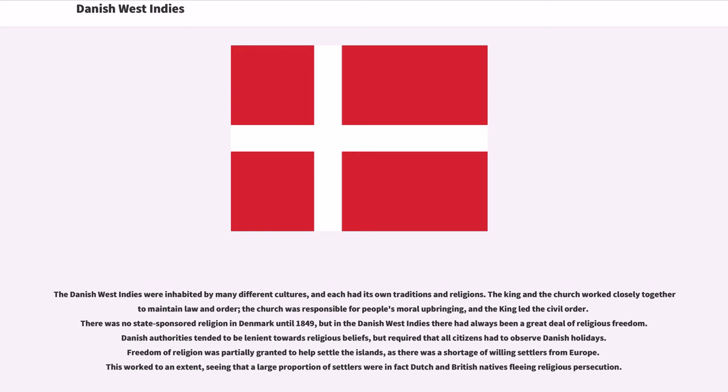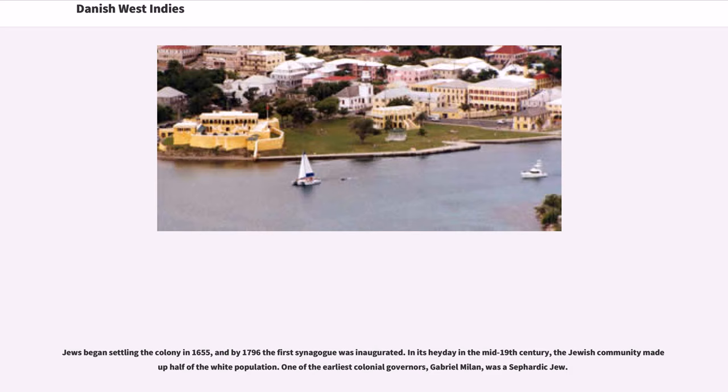The Danish West Indies were inhabited by many different cultures, each with its own traditions and religions. The king and the church worked closely together to maintain law and order. There was no state-sponsored religion in Denmark until 1849, but in the Danish West Indies there had always been a great deal of religious freedom. Danish authorities tended to be lenient towards religious beliefs but required that all citizens observe Danish holidays. Freedom of religion was partially granted to help settle the islands, as there was a shortage of willing settlers from Europe, seeing that a large proportion of settlers were Dutch and British natives fleeing religious persecution. Jews began settling the colony in 1655, and by 1796 the first synagogue was inaugurated. In its heyday in the mid-19th century, the Jewish community made up half of the white population. One of the earliest colonial governors, Gabriel Molan, was a Sephardic Jew.